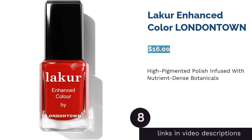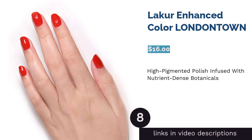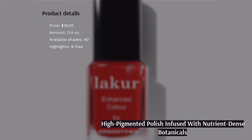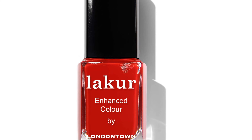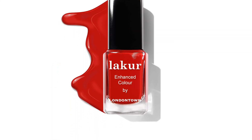The next product is Laker Enhanced Color by London Town. For those who love a high-pigmented, bold nail polish color, this product from London Town might be the best fit. It's enriched with nourishing botanicals such as rapeseed seed, chamomile extract, and vitamin E to support the health of your nails. Besides, the formula is free from nine harsh chemicals like camphor, formaldehyde resin, and DBP. But some reviewers mentioned that the color didn't have a glossy finish and suggested using a top coat to achieve a shiny look.